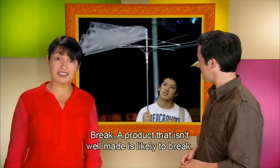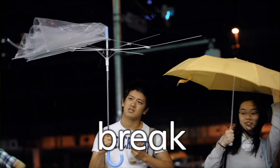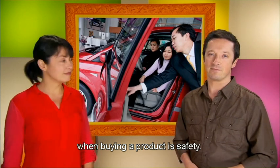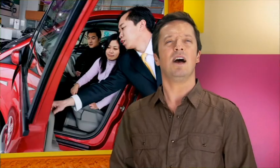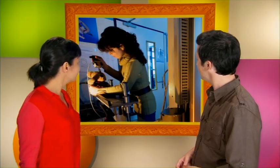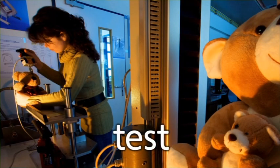Quality means how well something is made. A product that isn't well made is likely to break. Another characteristic customers should consider when buying a product is safety. A safe product protects people from getting hurt. It's important for products like cars and children's car seats to be safe. This person is testing a product. To test is to check a product to make sure it's safe to use.